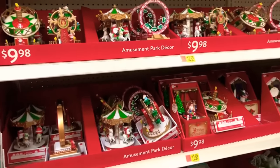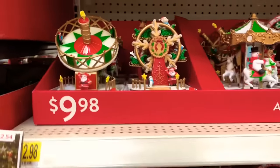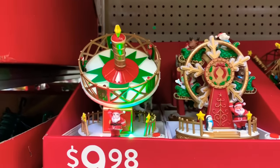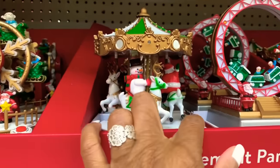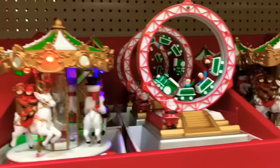Hey guys, so I'm in Walmart and I'm over in their Christmas decor section. I ran up on these little pretty things right here — you can actually press these and they come on. They're going for $9.98, and they have so many of these guys. They have this little one right here, isn't that cute?